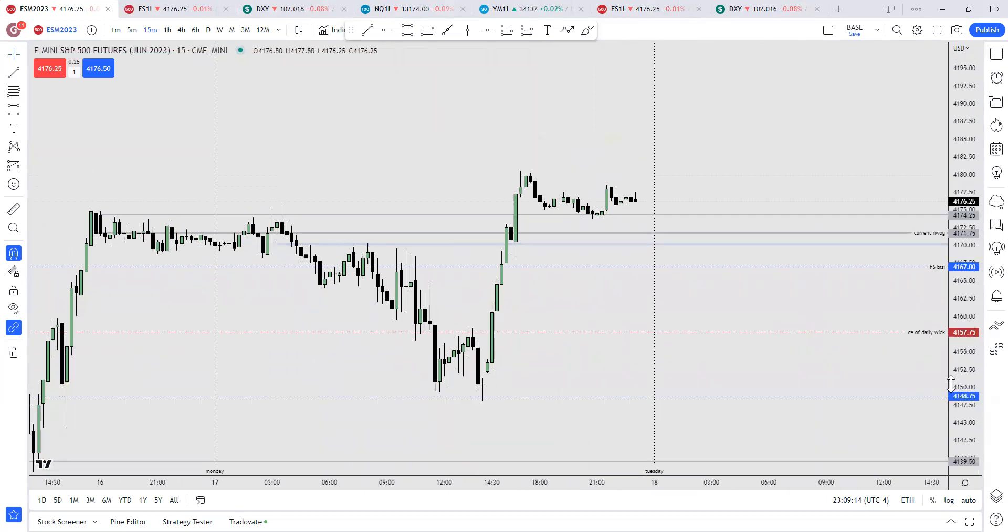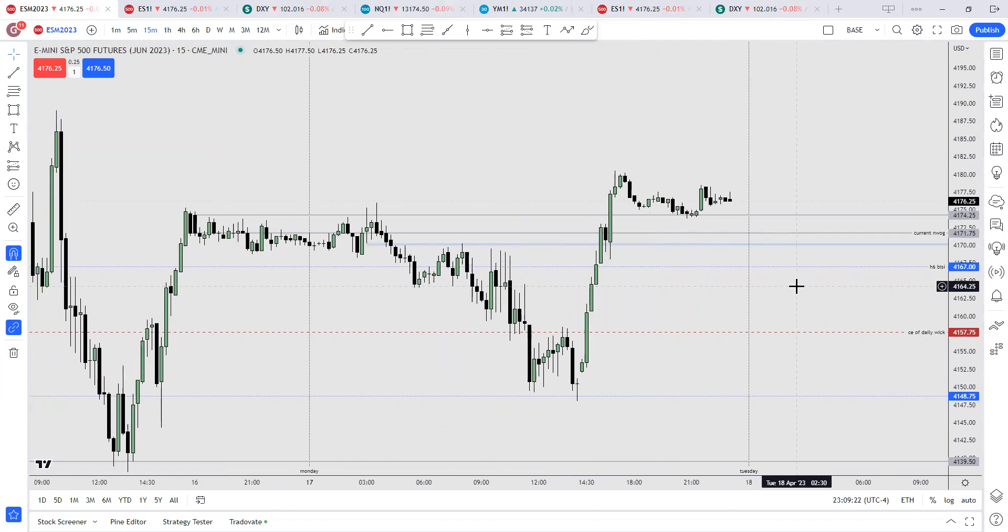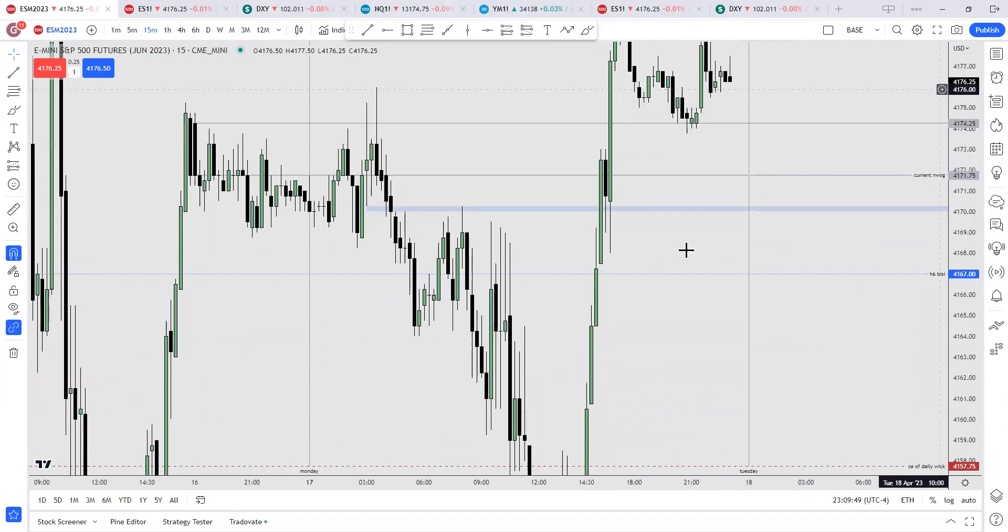We do have a consolidation in Asia, which means I'll be looking for London for a trade setup. For London, I would like to see trips down first and then up — that's what I want to see. So if London creates something where it trips up first and then down, I'll be looking at these sell stops.